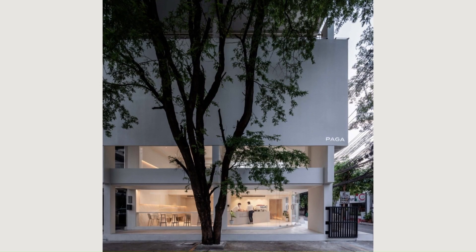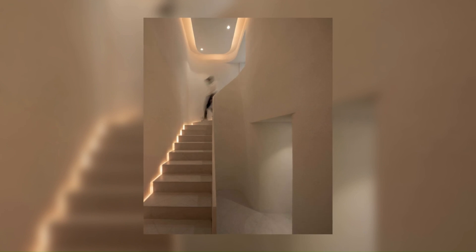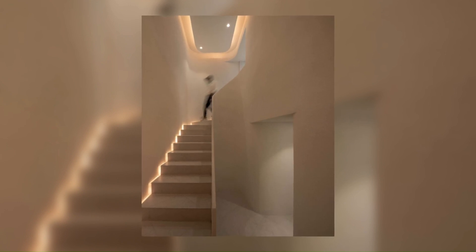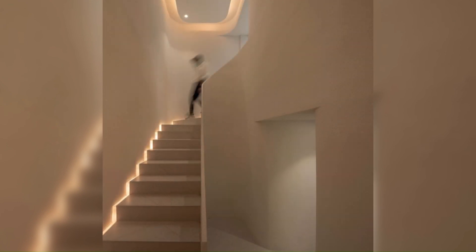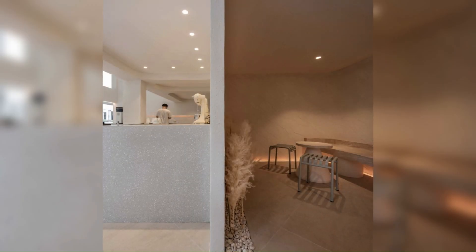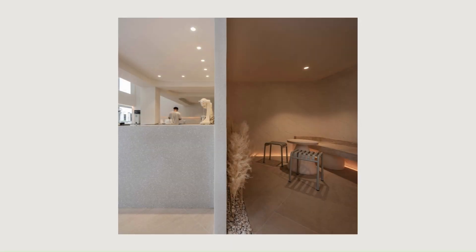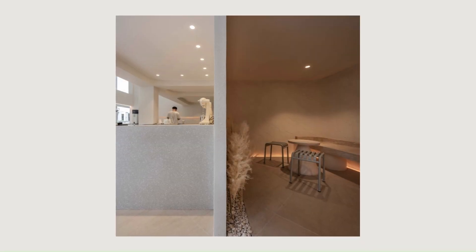The ground floor is surrounded with glass walls that give a gaze to the atmosphere, the people, and the pleasure of coffee. The entrance is placed at a slanted angle, giving a new interesting dimension. As consumers step inside, the synergy of modern simplicity and nature can instantly be felt.